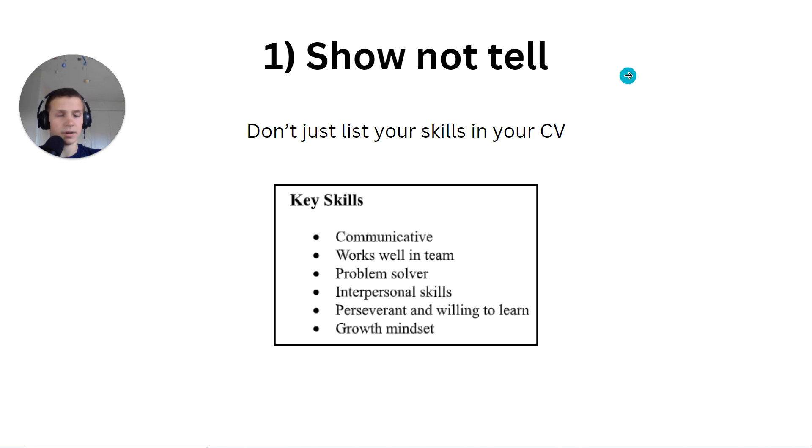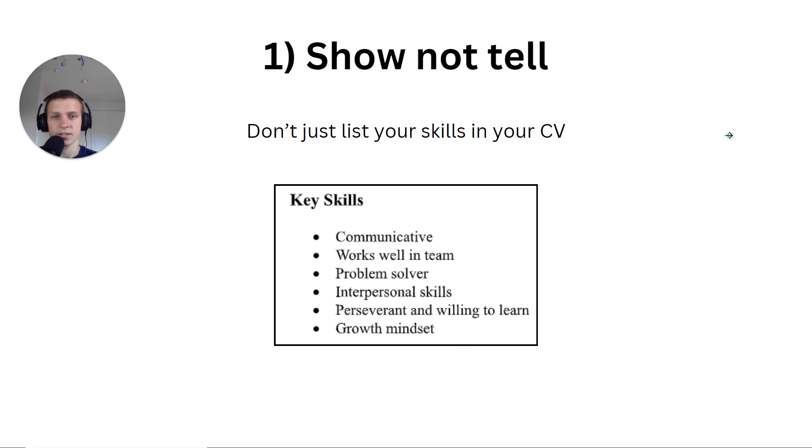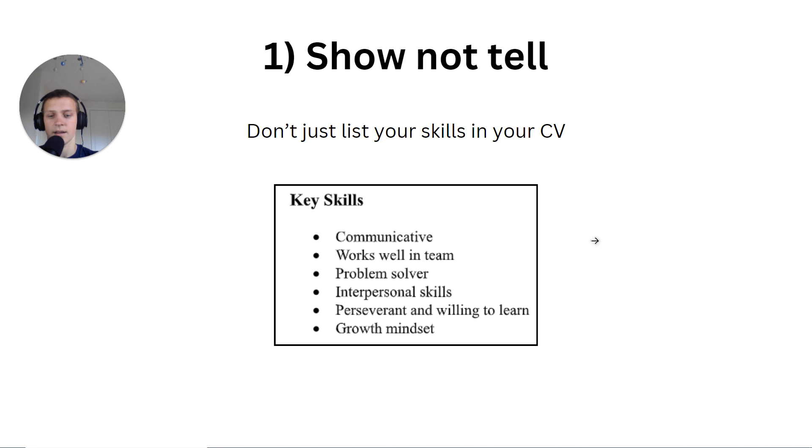Number one: show, not tell. A lot of people put in their CV a section called 'key skills' and just list bullet points — communicative, works well in a team, problem solver, interpersonal — whatever. The problem with this is it doesn't give a recruiter any confidence that you actually have those skills. Anyone can write these bullet points.